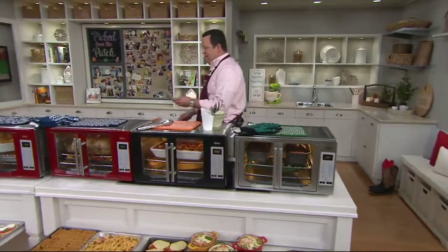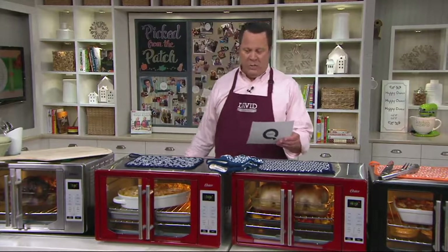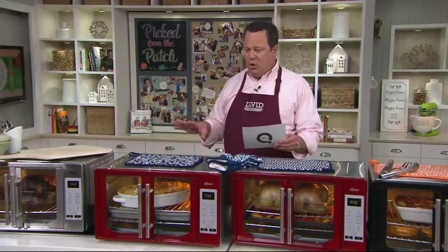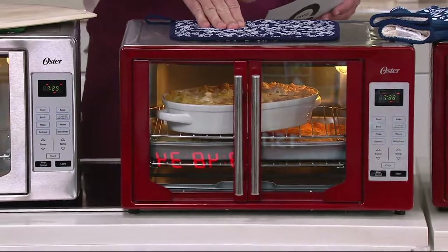Hey, we debuted this on March 15th. We have sold over 40,000 of these ovens — 40,000 of them. If you have one, we would like to hear from you. We also want you to know that the day we had this on, we sold out of two of our three colors. We sold out of this red, which is finally back. So excited about that.